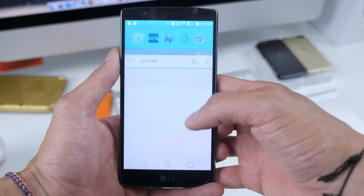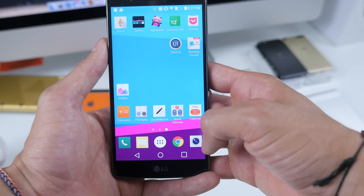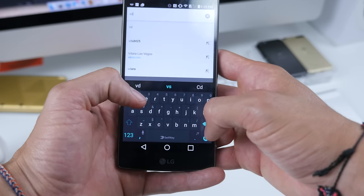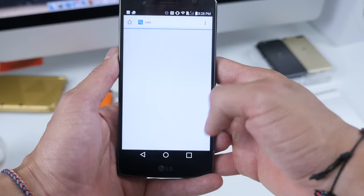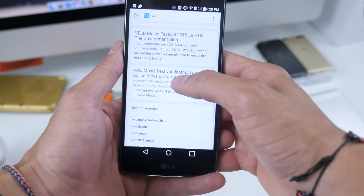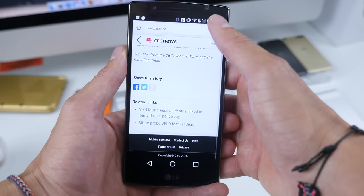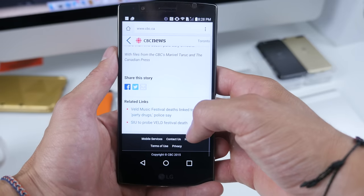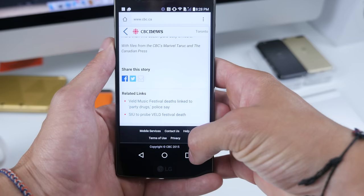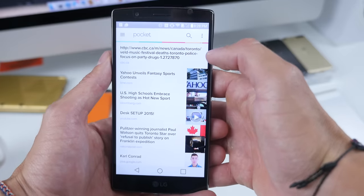The next app I have is Pocket, and that's super useful if you want to save things you're looking for on the net for offline use. So say you go to the internet and you type in 'Veld' — I'm going to Veld this weekend. Hopefully there's an article — boom, festival deaths, hopefully that doesn't happen this year. So when we actually have it, we can go to share and add to Pocket. Boom, it is now saved in the pocket and now you can view that offline. Super handy.